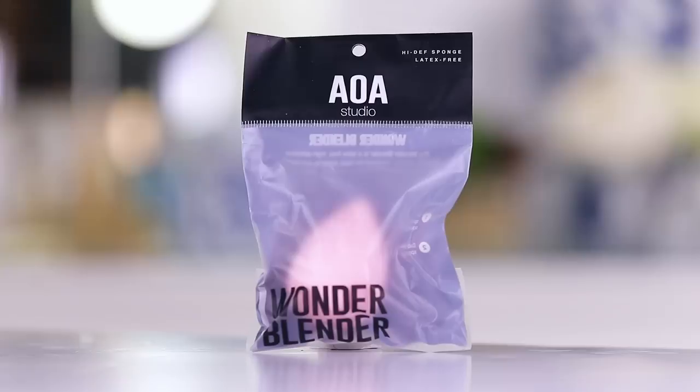We are gonna test out the Ofra Absolute Cover foundation. That looks really dark — this is shade 7. Let's try shade 5. I don't have a makeup wipe, so I'm gonna grab one and also dampen this beauty blender knockoff — the AOA High-Def Sponge. It is a latex-free dollar sponge. It's a grower not a shower — it's almost softer than a beauty blender. This might be so good!